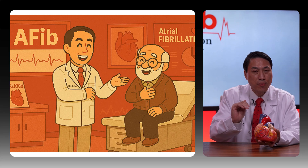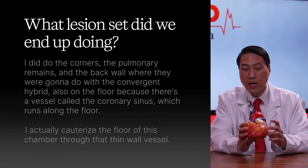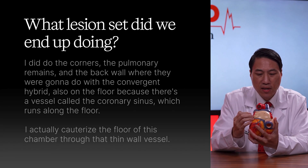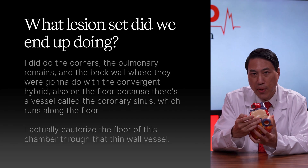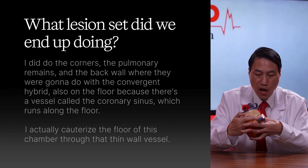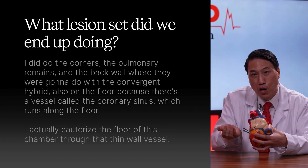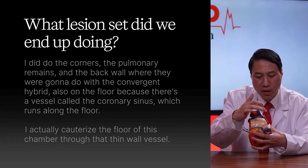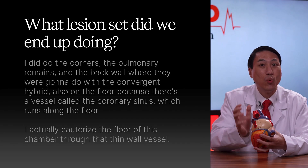During the procedure, he was in AFib — it was continuous, and the strongest drug couldn't keep it asleep. We did the corners (pulmonary vein isolation) first — everyone can do that. Then I did the back wall, the same area the convergent hybrid would have targeted. Then I addressed the floor by entering the coronary sinus — a vessel running along the floor — from the right upper chamber with my catheter and cauterizing the floor through that thin-walled vessel. Even after completing those three areas, the patient was still in AFib.